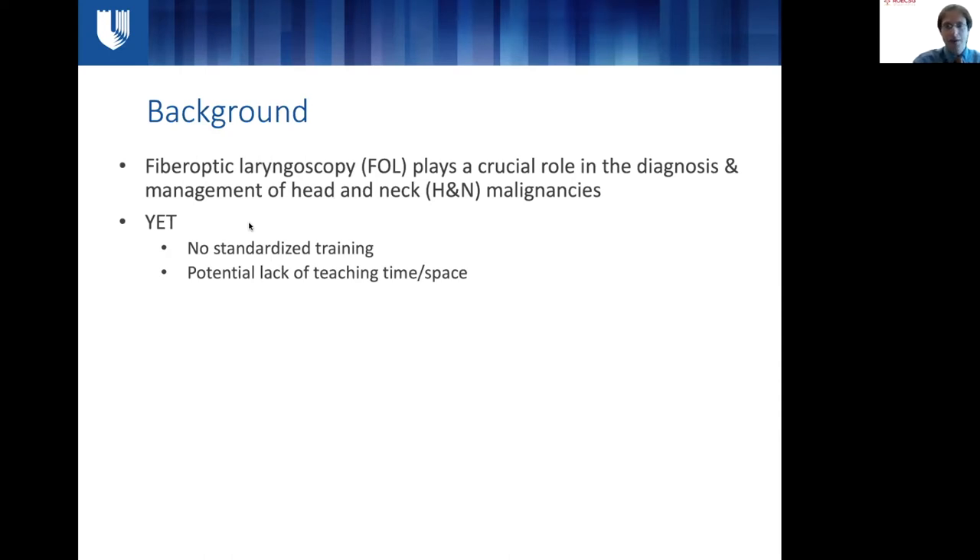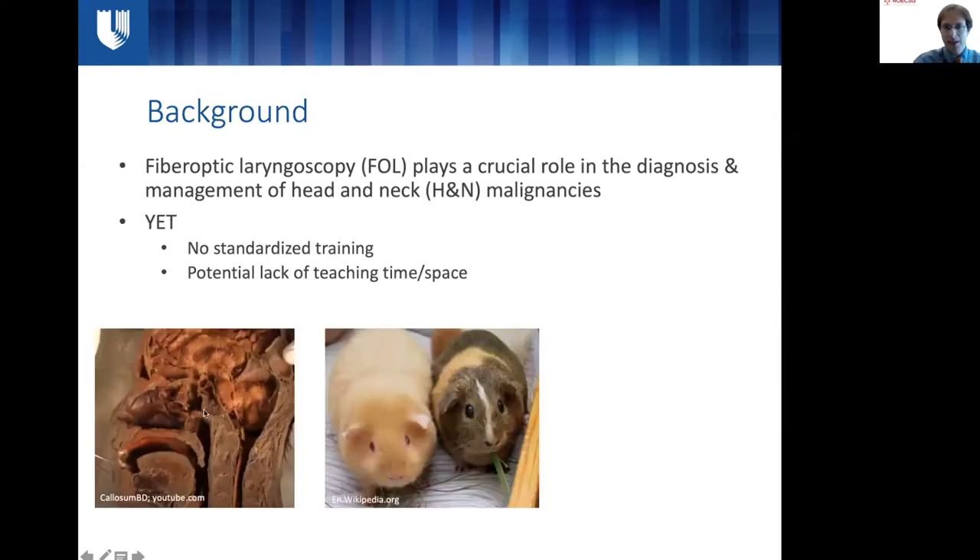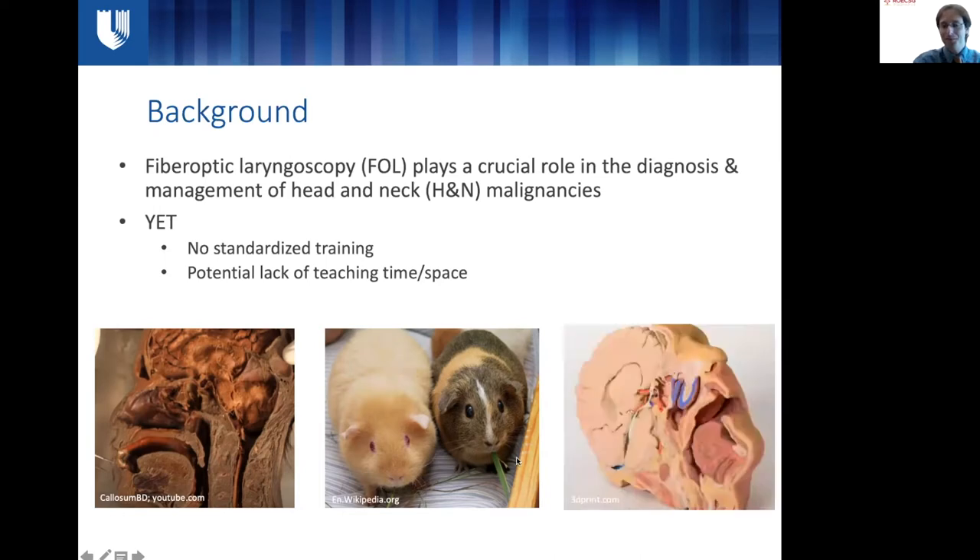Potential barriers include lack of teaching time, space, or infrastructure. Current alternatives may be cadaver-based education, practicing on colleagues, or just patients in the clinic — which certainly isn't a low-stress situation. In the very near future, I think we'll be hearing about alternatives such as 3D printing capability to use mannequins designed that way.